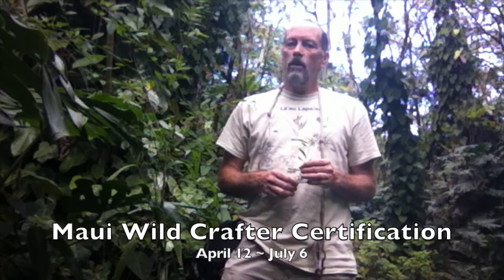That's Huanghuamu here in the jungle in Kapoho. We have lots of fabulous classes coming up and certifications — a wildcrafting certification and a nature skills certification. So join us and check out our website at earthmedicineinstitute.com.